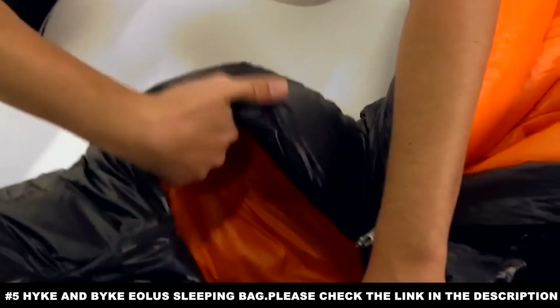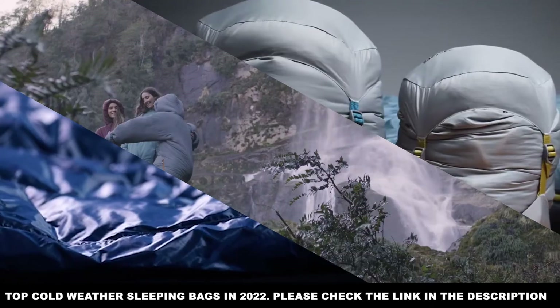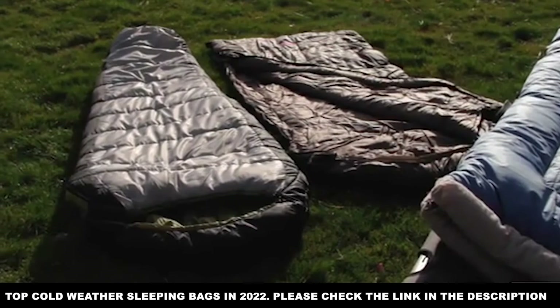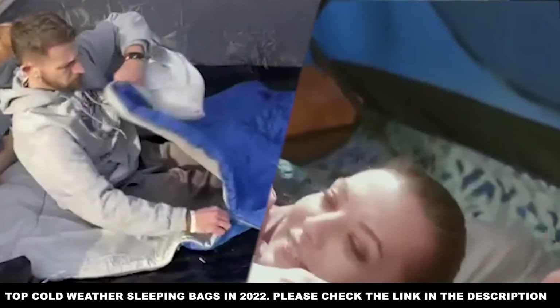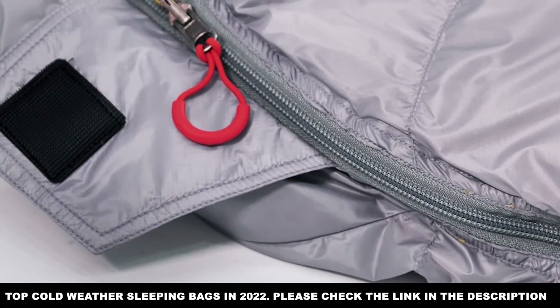However you use the Hyke and Byke, it is sure to keep you warm in most environments — just be ready to pay a higher price, and don't go in expecting it to be perfectly comfortable. When you get tired in the cold it usually feels like getting sleepy, which is the feeling of the body's chemical reactions slowing down. Hiking, backpacking, or doing any kind of traveling in the cold is dangerous, because going to sleep in that state can definitely hurt you.